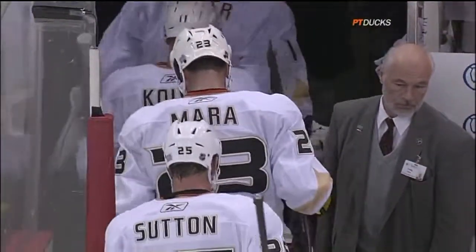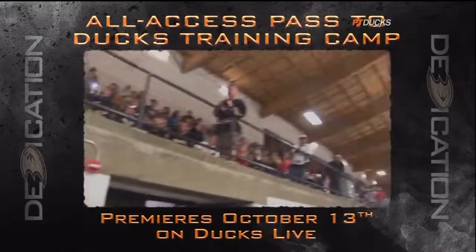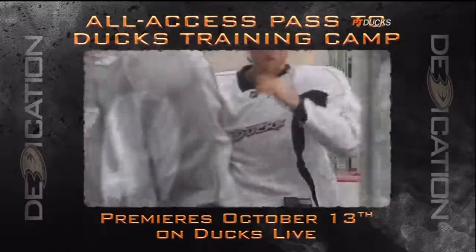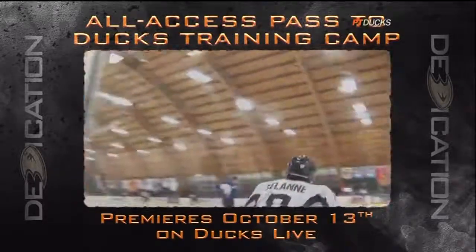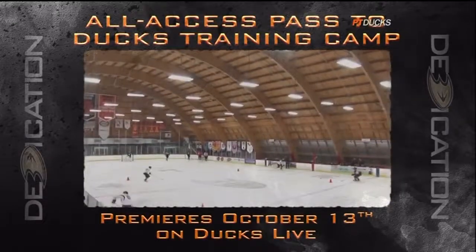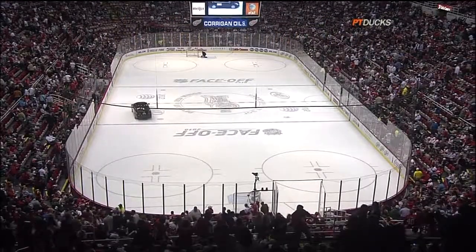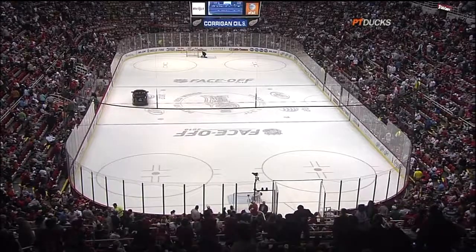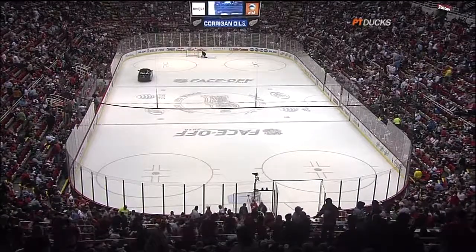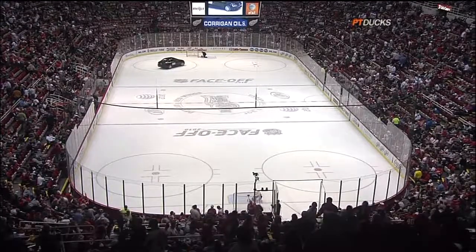Coming up in the home opener at Honda Center, stick around for Ducks Live post-game because we're going to give you a first look at our all-access pass to Ducks training camp from this past September — an inside and up-close look at the players, the coaching staff, and what takes place at Anaheim Ice in an NHL training camp. It was a much different training camp for the Ducks — Randy Carlisle started teaching defensive zone coverage on day one of camp, and the Ducks also shortened their roster much earlier to get ready for the start of the regular season.